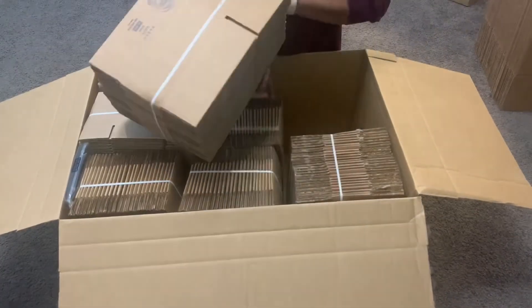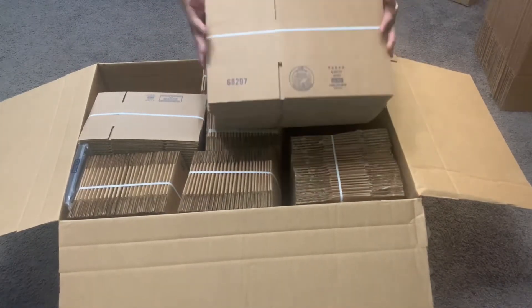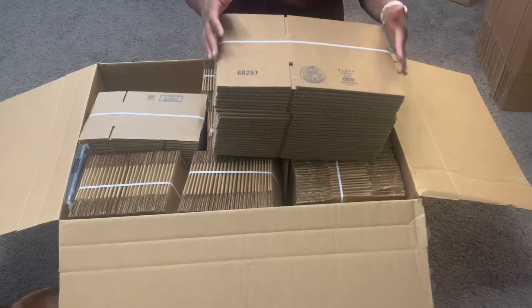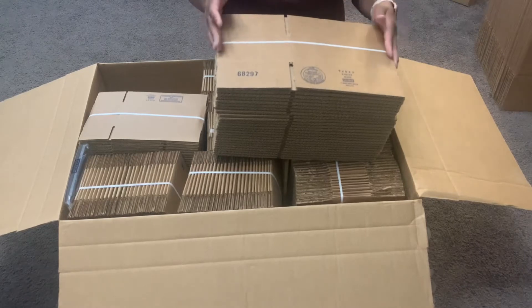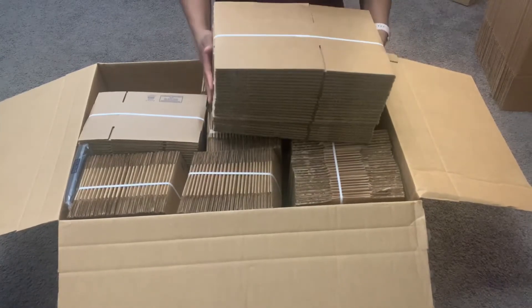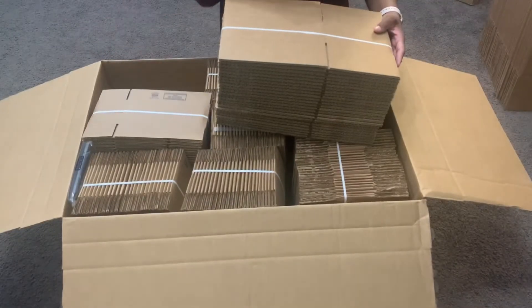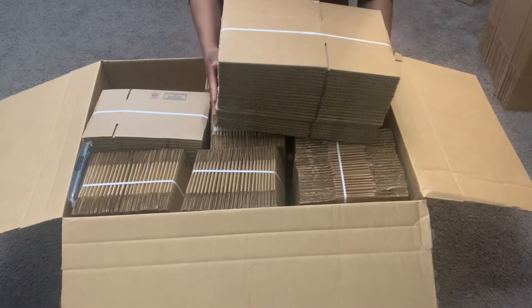This is a pack of 25 boxes. I use these for wholesale orders — stores have started ordering larger quantities of shower steamers as they're gaining traction. This particular box size holds 18 shower steamers, which is much more efficient than using three smaller 6-count boxes to reach the same quantity.